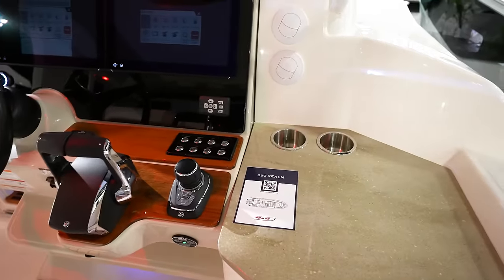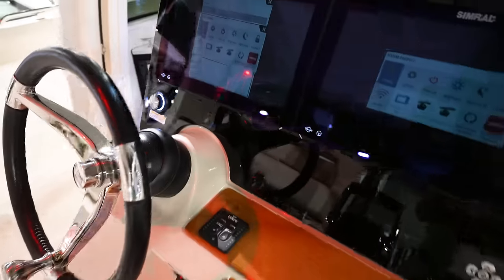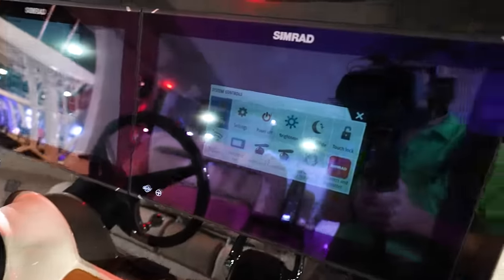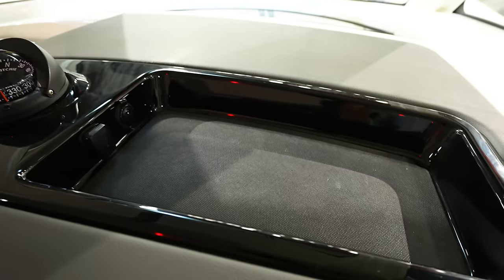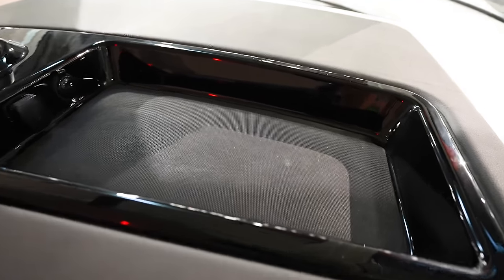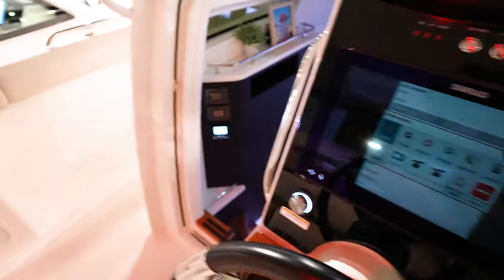Another little table, some cup holders, and more AC ducts. Got joystick on the boat. Dash again with the Simrads — flush mounted, looks really clean. All our push buttons up here on top of the console. I like this area right here — a catch-all with power so you can charge your phone.